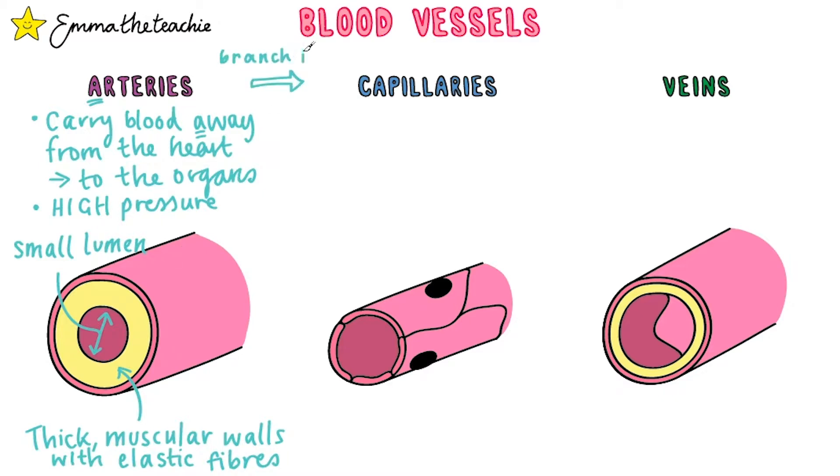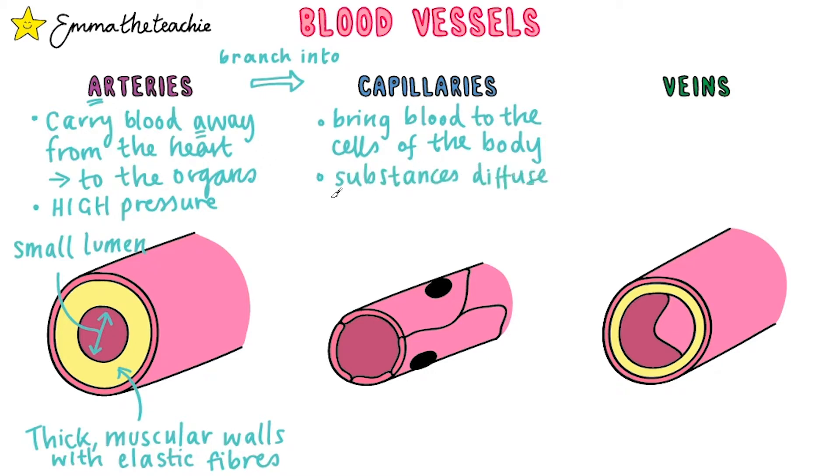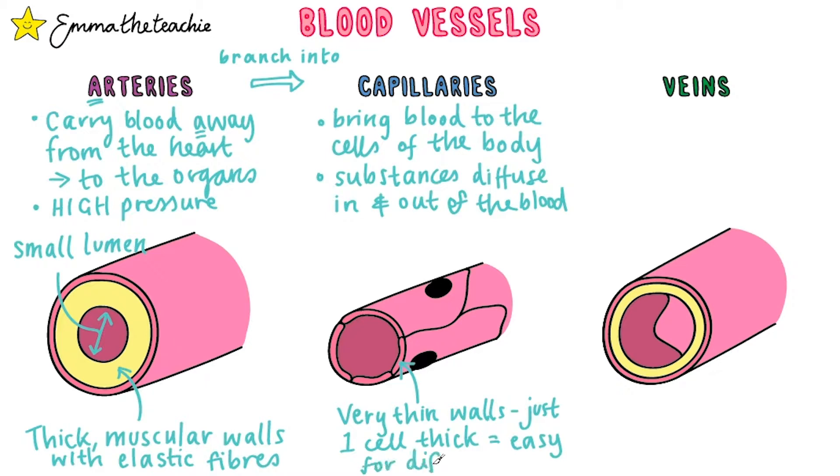The arteries will eventually branch out into capillaries. Capillaries are tiny blood vessels. Their job is to bring the blood to the cells of the body, so substances can then easily diffuse out of the blood and into the cells. For example, oxygen and glucose may diffuse into the body cells and waste products like carbon dioxide will diffuse out. Capillaries have very thin walls — just one cell thick — and this short distance makes diffusion much easier and therefore faster.